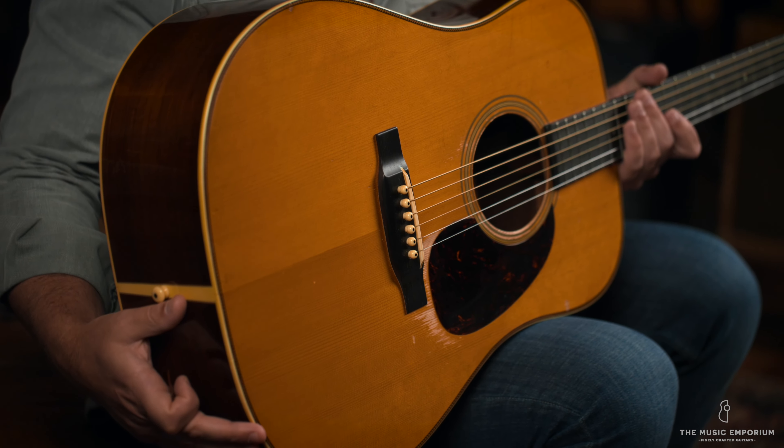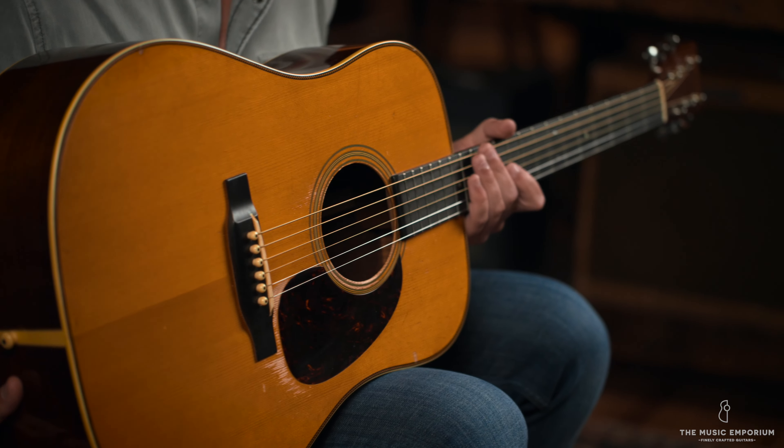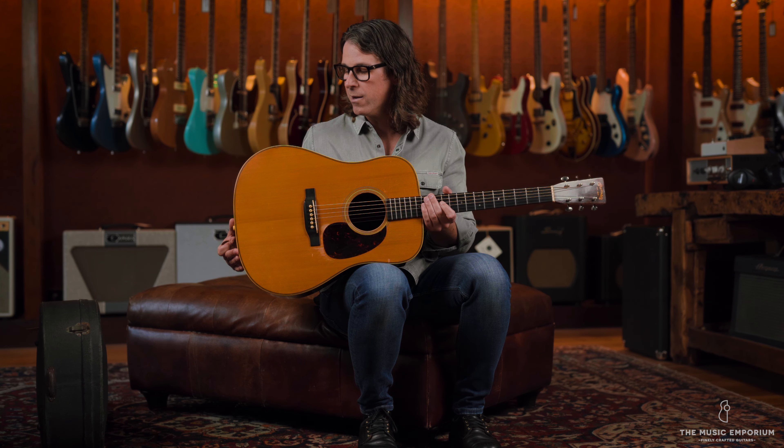And so that's what they did — they bought this D-28. It stayed in their family until after they passed away and their son inherited the guitar. It's now being shown publicly for the first time; nobody's ever seen this one on camera before. And we're honored to represent it and to offer it for sale.